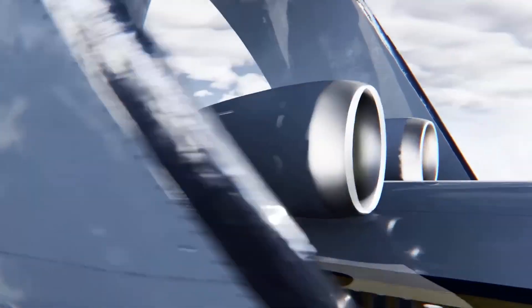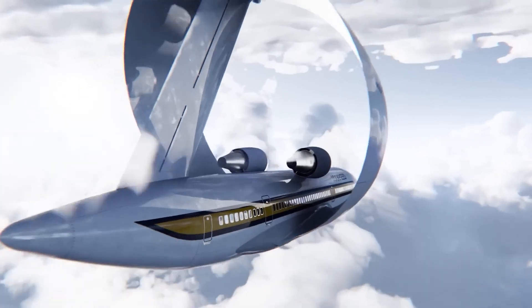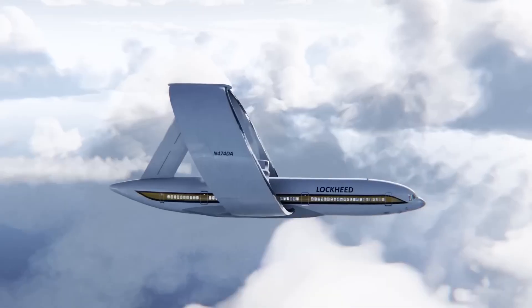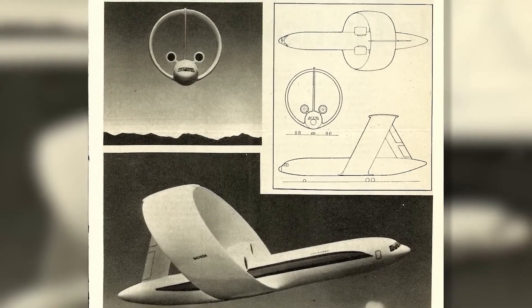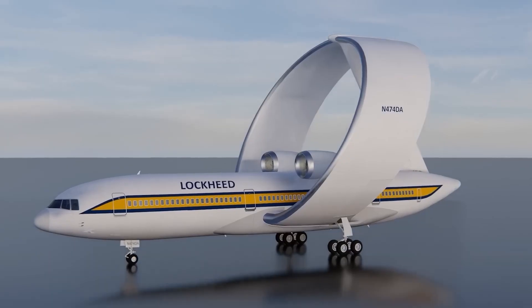In today's episode of Avia Pages, we are diving into the world of innovative aviation design with a focus on circular winged aircraft. We're taking an in-depth look at the Lockheed Ringwing, an extraordinary aircraft concept that, despite never taking flight, continues to captivate the imagination of aviation enthusiasts.